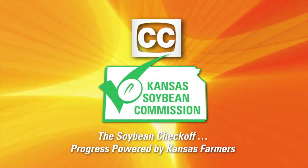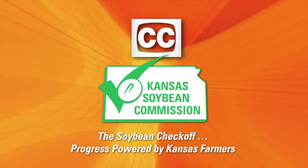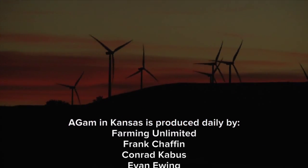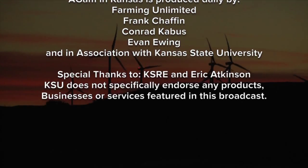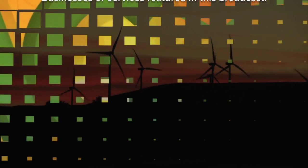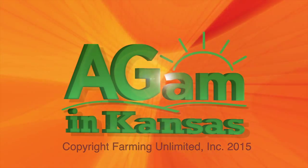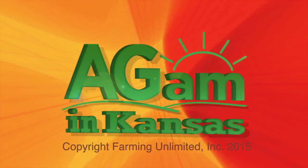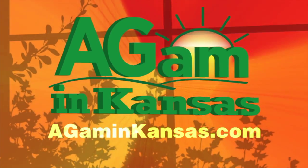Closed captioning brought to you by Kansas Soybean Commission. The Soybean Checkoff — progress powered by Kansas farmers. Watch Ag AM in Kansas online at agaminkansas.com.